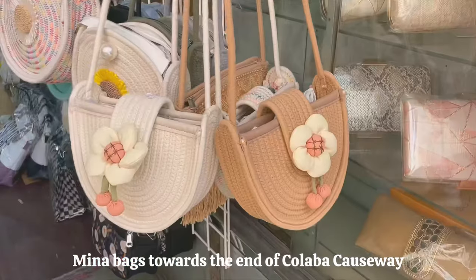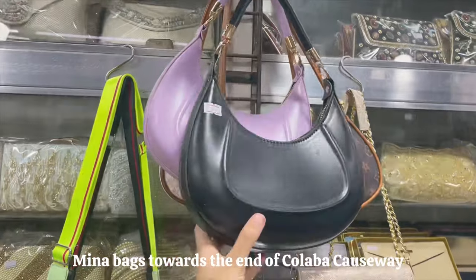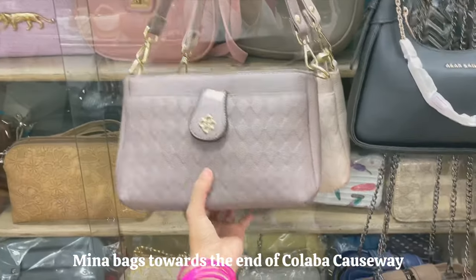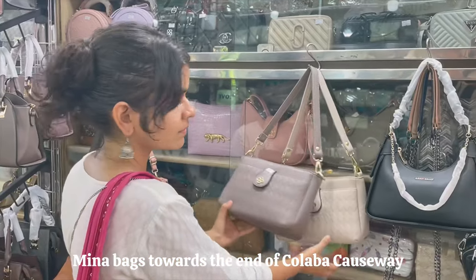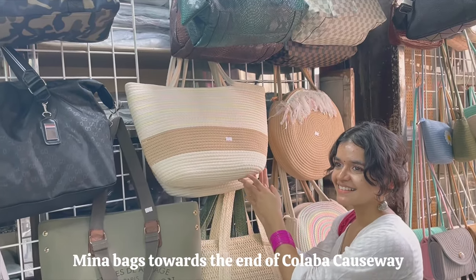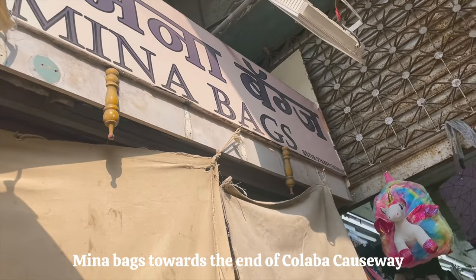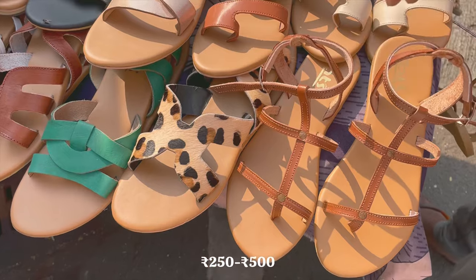Next is this bag shop — the starting bag was just rupees 350 and when I entered inside I saw such good quality bags. I have seen these bags in Mango and my mind was blown to see the exact same bags here. He had a good variety in tote bags, purses, and crossbody bags, and uncle was ready to bargain — so you can definitely visit this shop.